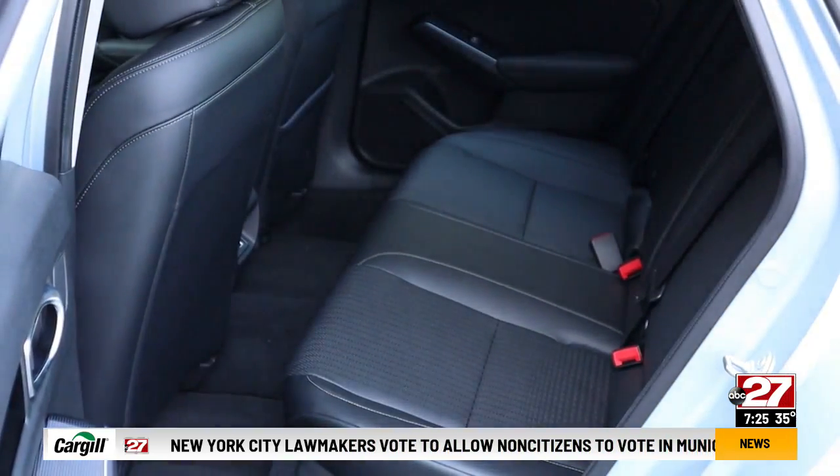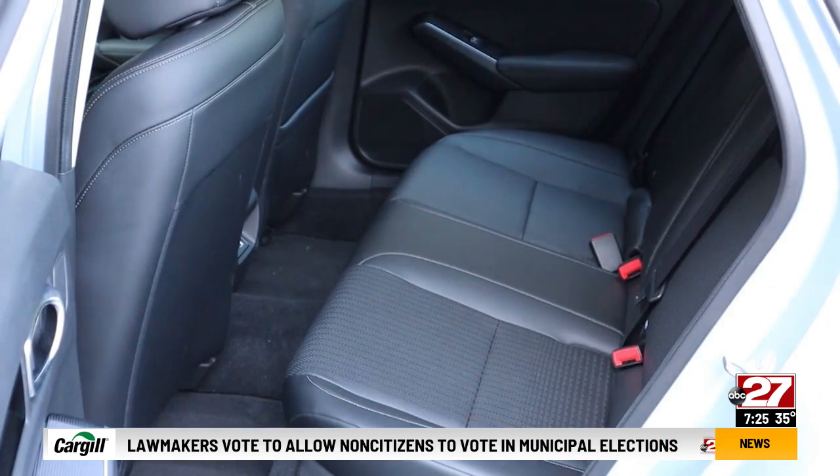Rear passenger room is very good. There are power points, but no air vents. Trunk space is also excellent.